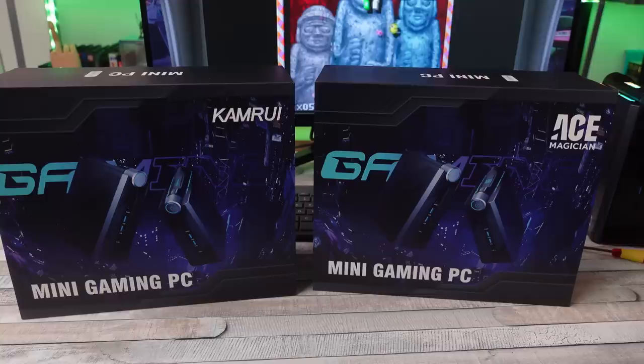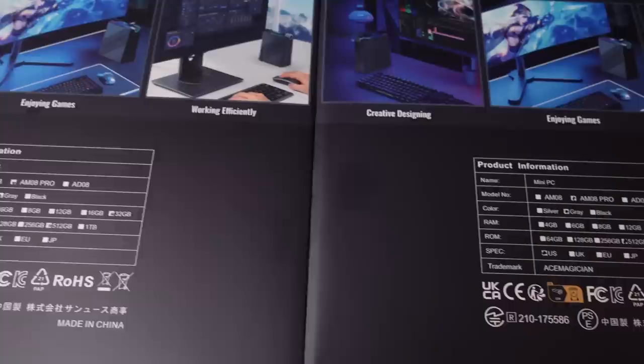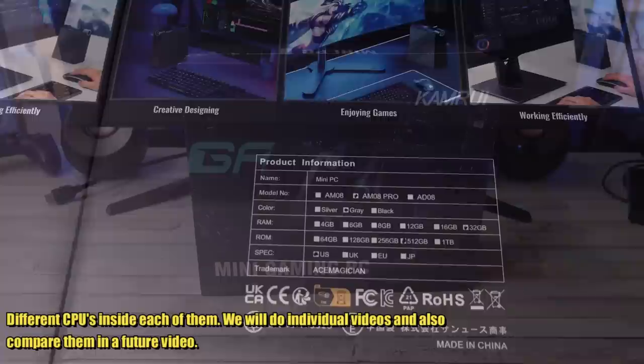Recently I received these two mini gaming PCs from two different companies and I was a little confused at first. Just look at the boxes — they seem identical, and even looking at the back of the box everything listed there is the same, but it turns out they're both different PCs with different specs.